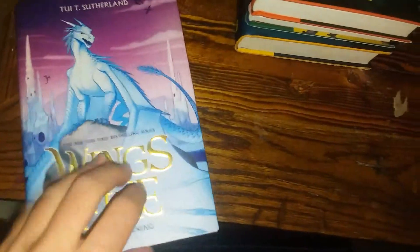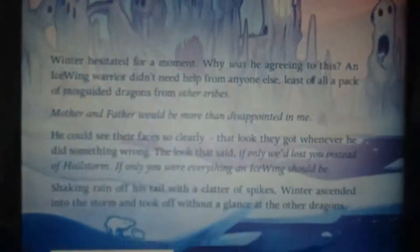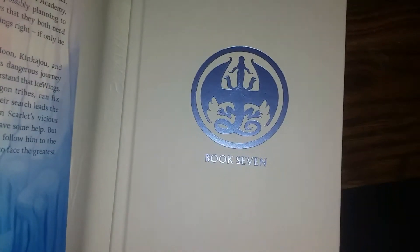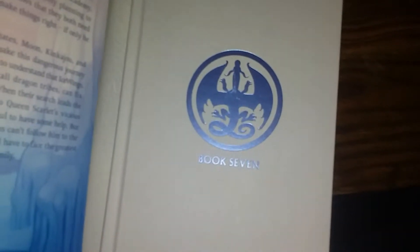Winter Turning — I need to hurry. Here's the quote on the back, and the summary. The inside is white with a kind of ice blue symbol and yellow on the inside.